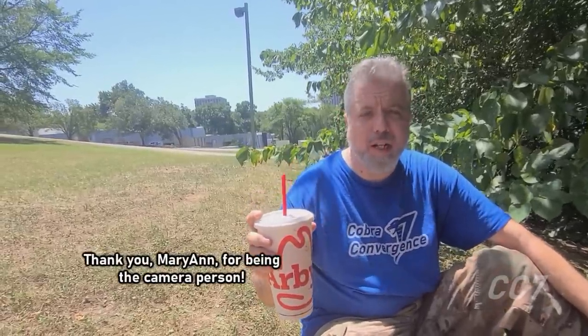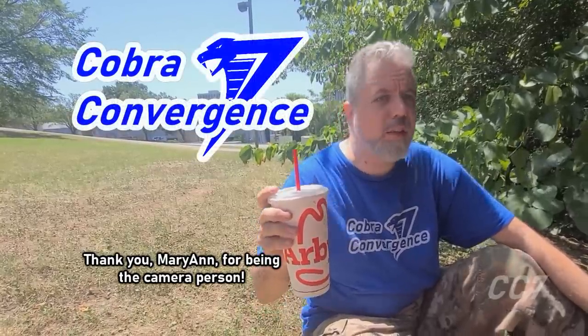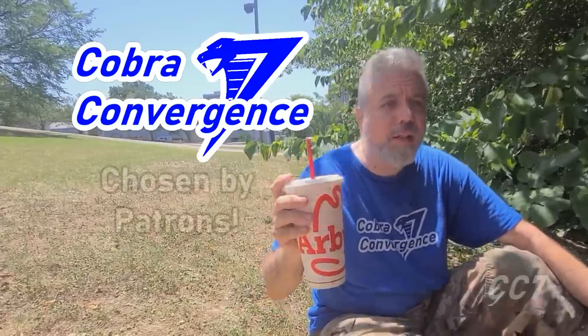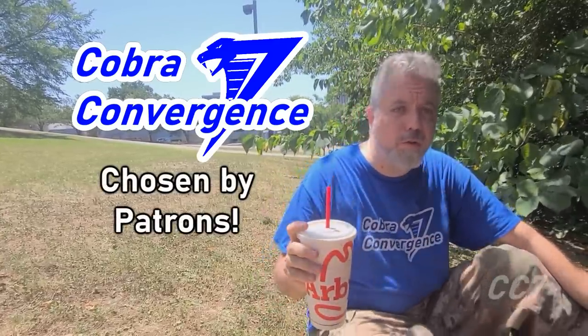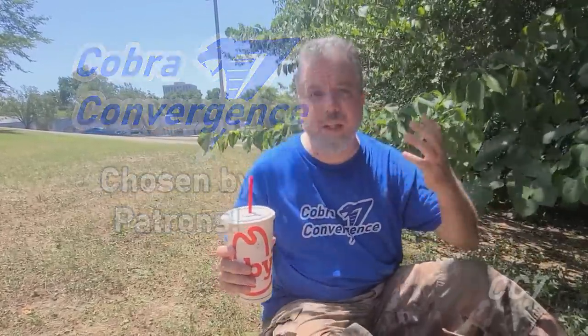Hello, everybody. Hooded Cobra Commander 788 here. It's my final review of Cobra Convergence 7, and some of you watching this helped me choose what to review. Thank you to everyone who supports the channel on Patreon. You make these reviews possible. This time, I am risking my life by surviving in the wilderness until the end of this video.